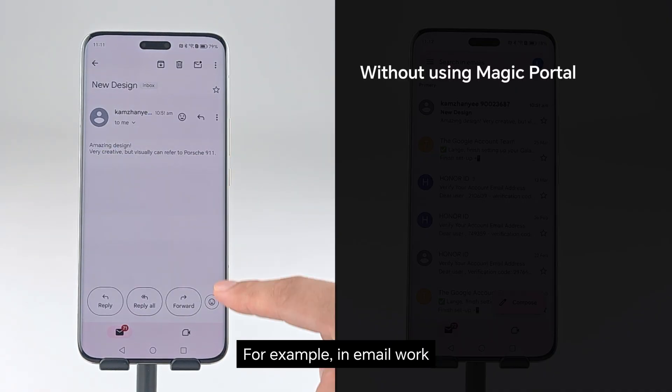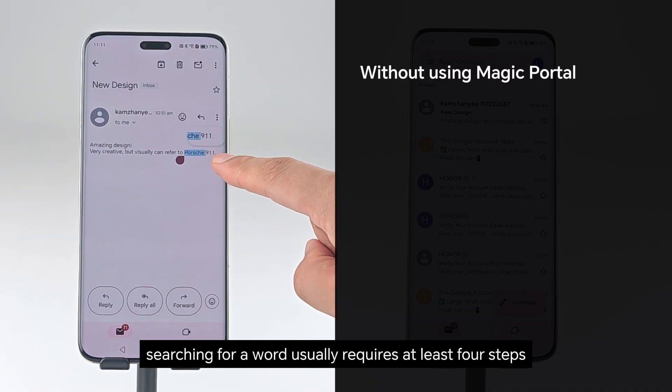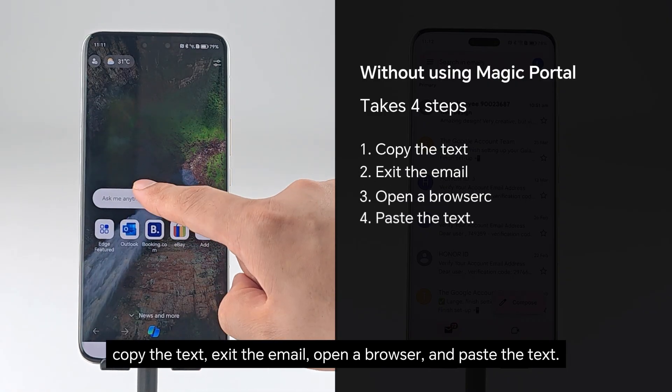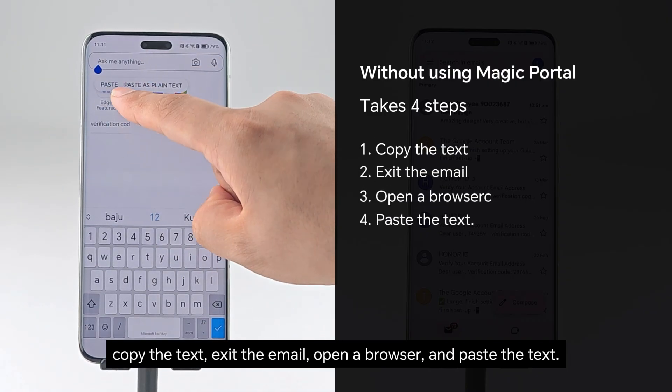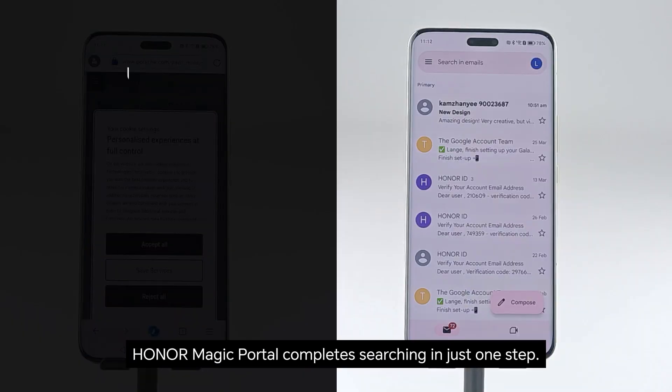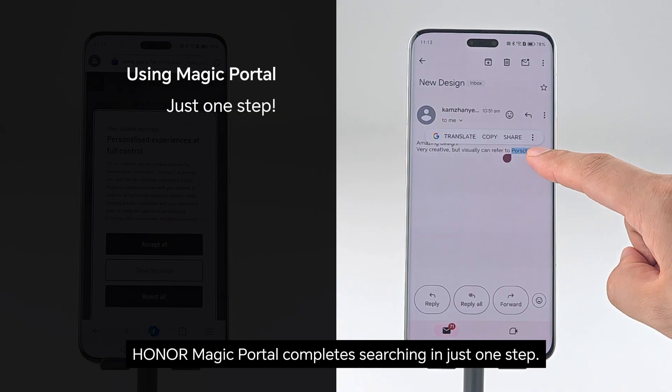For example, an email word — searching for a word usually requires at least 4 steps: copy the text, exit the email, open a browser, and paste the text. Honor Magic Portal completes searching in just one step.